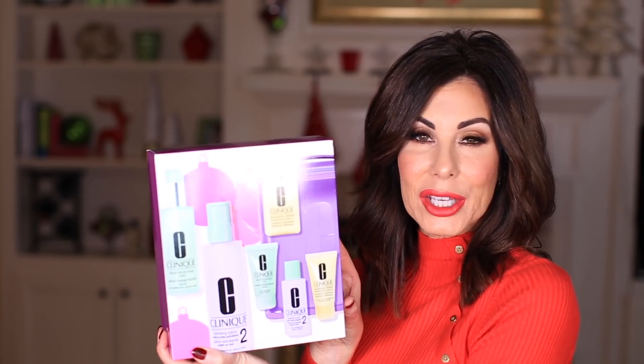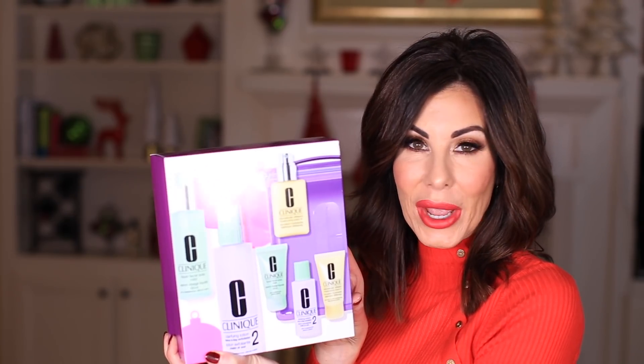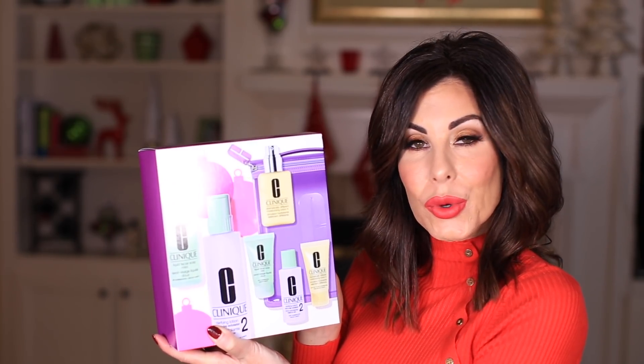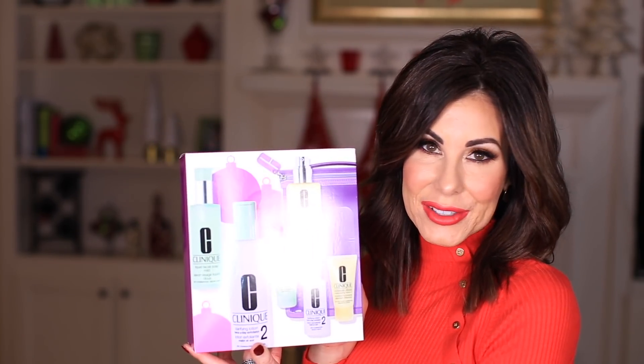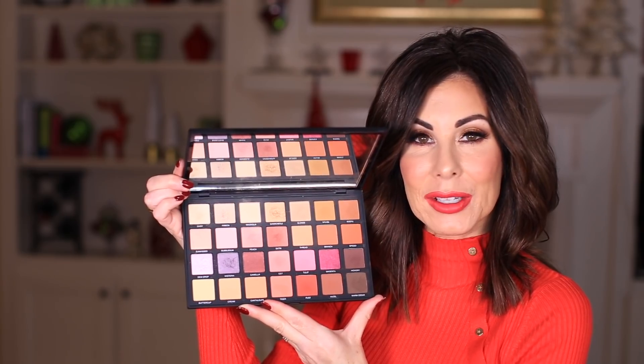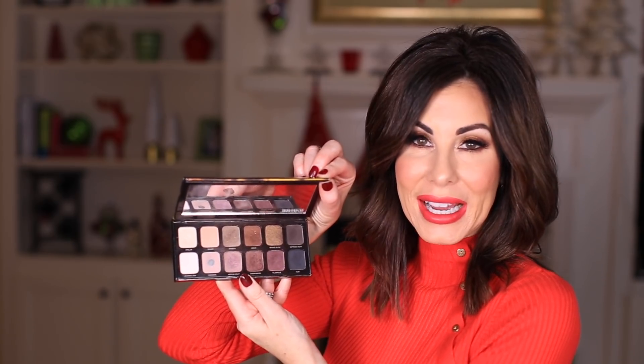Beauty sets are a wonderful thing to receive. I love this one by Clinique — you have everything for home and everything for away, plus a beautiful purple bag to store your products in. This set is $67. The holidays are a perfect time to invest in a beautiful beauty set or luxury palette. I love this one I recently picked up from Sephora at $68. Laura Mercier comes out with a beautiful palette every single year during the holidays. Urban Decay has a juicy palette this year at $100 called the Naked Cherry Vault.